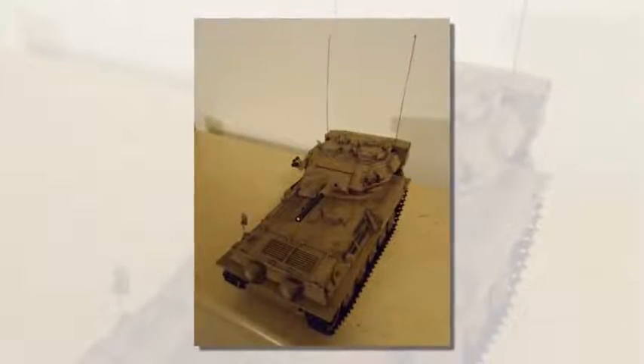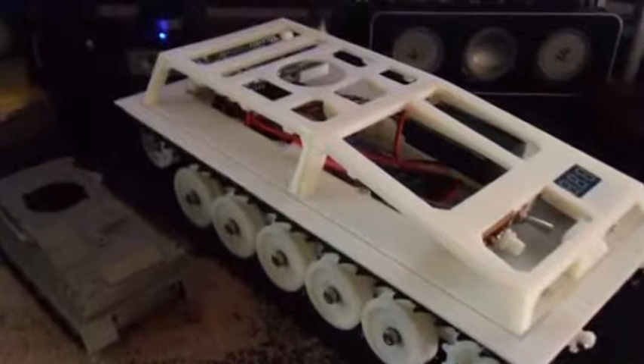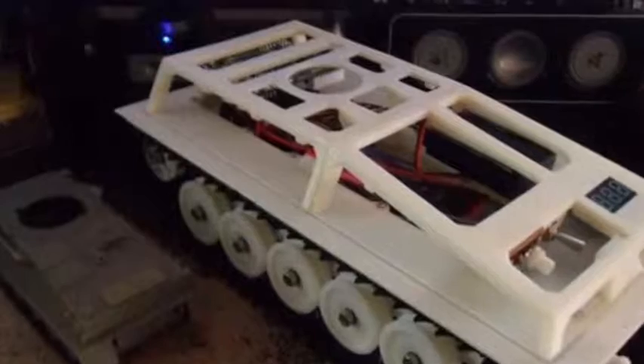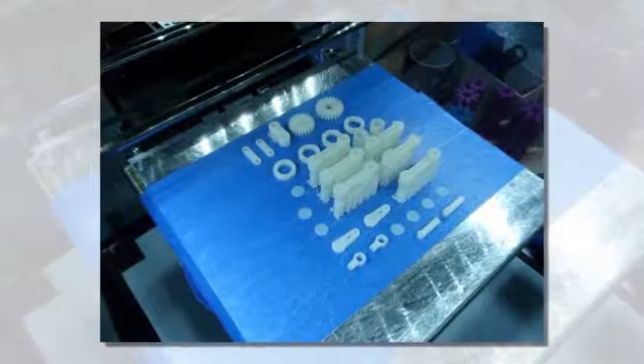"I plan to sell it in some form but I am not quite sure how yet. I sold a bunch of 3D printed snowblowers over last winter, but this tank is far more complex and many many many hours of printing time. I know for sure I will be selling the STL files for people to print their own," he writes.